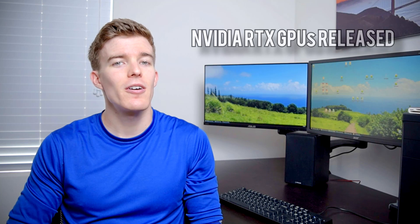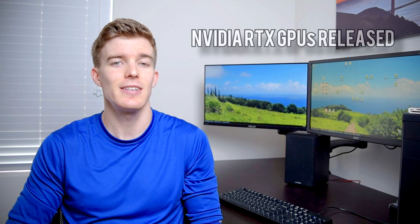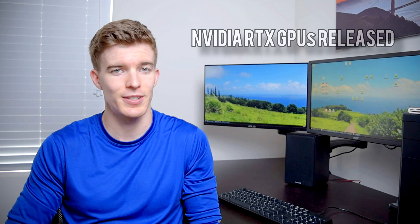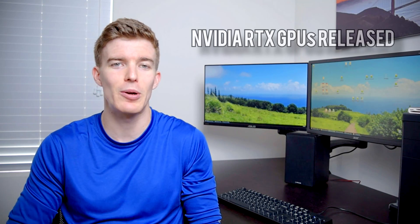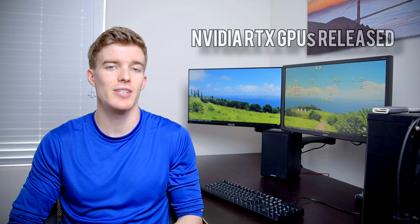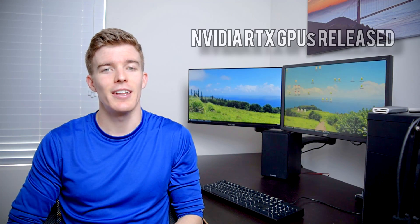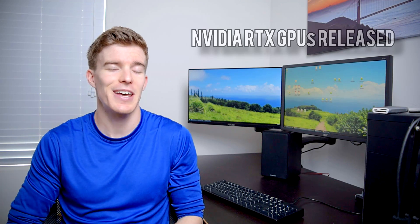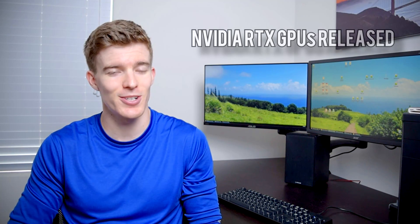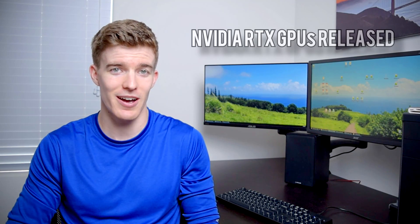Aside from that, these cards are a pretty hefty step up in performance, and the 2080 Ti is the fastest GPU available today by a pretty wide margin. That higher performance comes with higher prices though. The MSRP of the 2070 is $500, the 2080 is $700, and the 2080 Ti is $1000 — and those are just the suggested prices. Actual prices are running up to a few hundred dollars higher if you can even find them in stock.